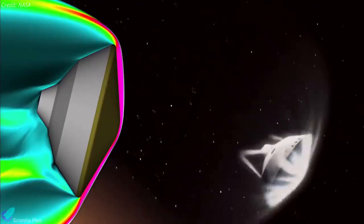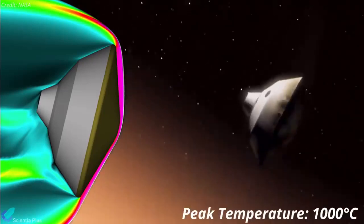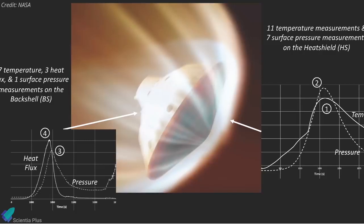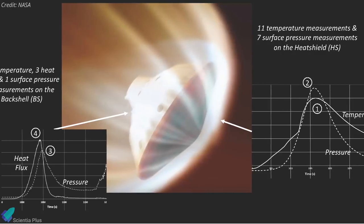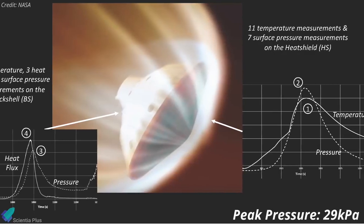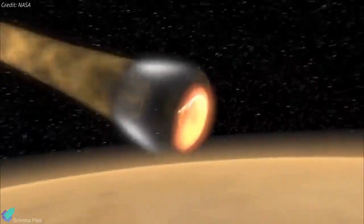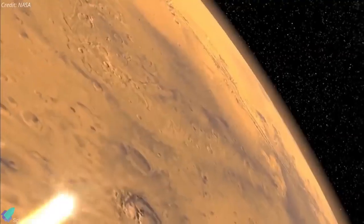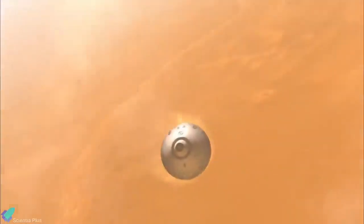The peak measured temperature in the heat shield during entry was 1,000 degrees Celsius. Surface pressures were also measured throughout the same phase, with the heat shield's peak surface pressure reaching about 29 kilopascals. MEDLI2 also used its embedded thermocouples to determine how much of the heat shield's protective insulation may have burned away or ablated.